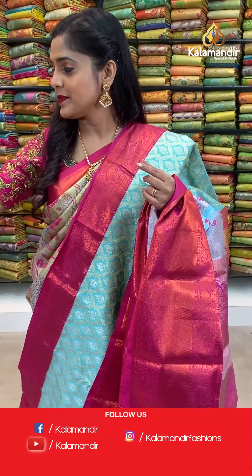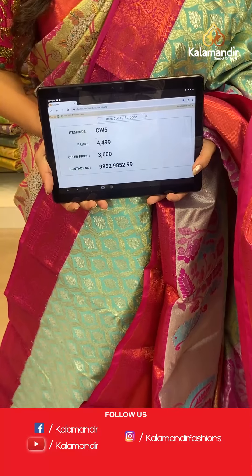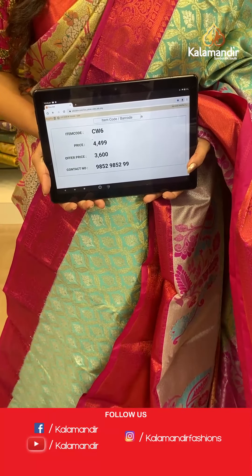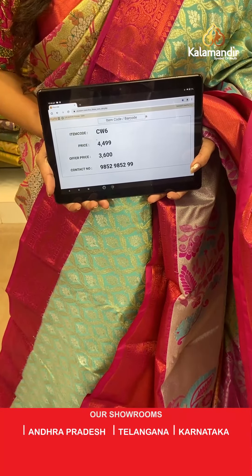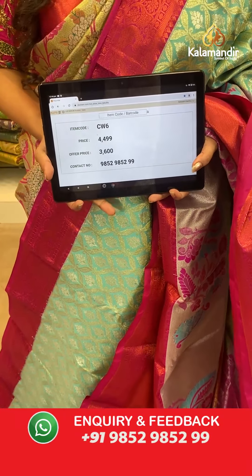Saree code CW6, actual price 4,499, offer price 3,600 rupees. To place an order take a screenshot and send it to our WhatsApp number 9852985299.